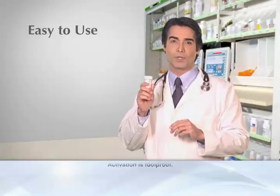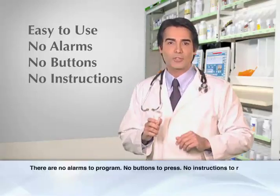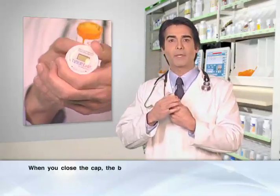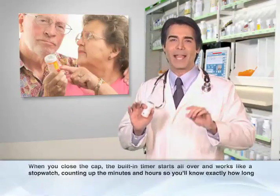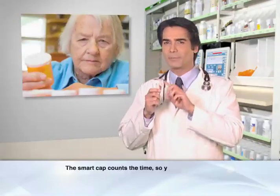And activation is foolproof. There are no alarms to program, no buttons to press, no instructions to read. Every time you open the cap, the counter automatically stops and resets back to zero. When you close the cap, the built-in timer starts all over and works like a stopwatch counting up the minutes and hours, so you'll know exactly how long it's been since you last took your medication. The smart cap counts the time, so you don't have to.